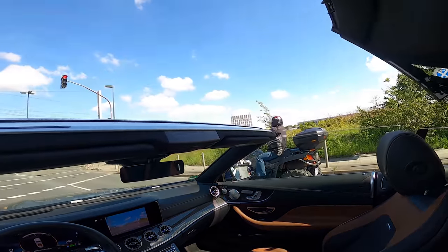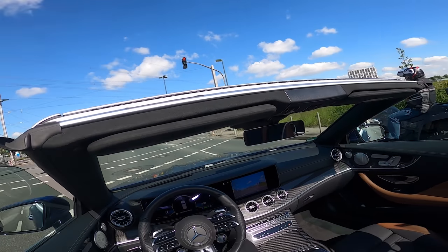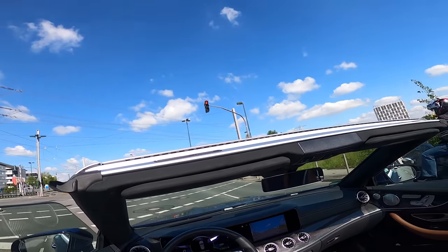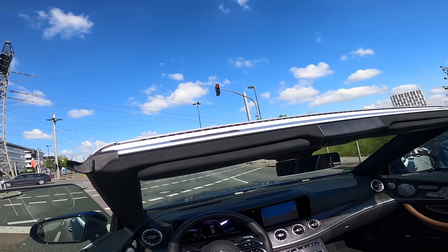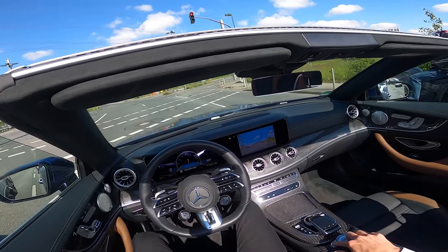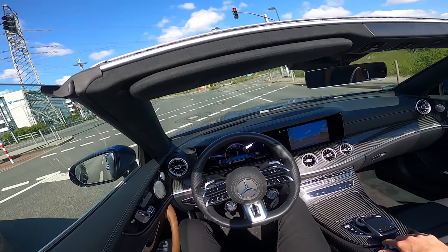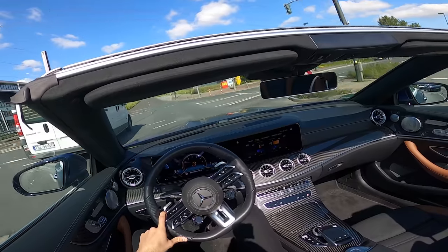There you go — what a nice view finally! You can also lower every single window, but I'm not going to do that as the audio won't be great. Driving off again with the top down — great weather finally!